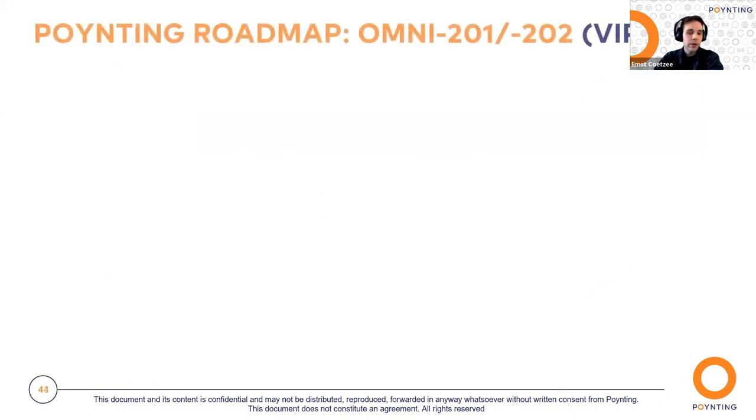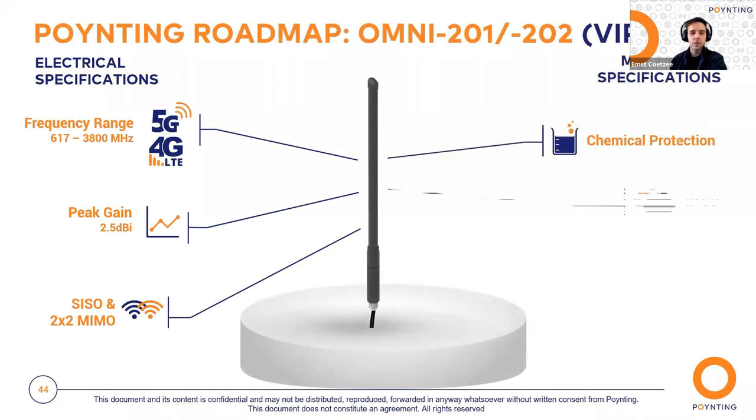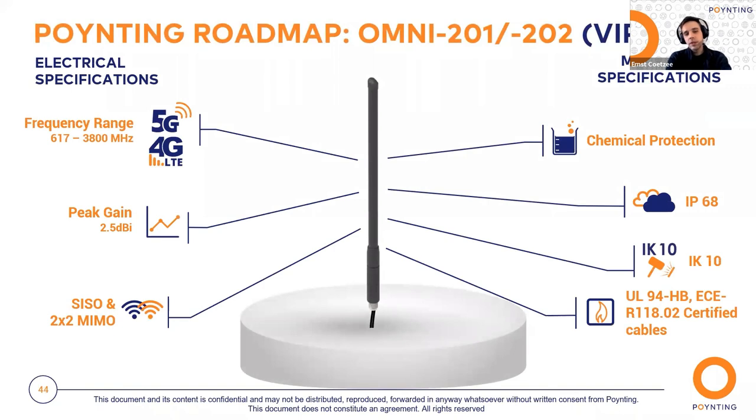Another project we're looking at is a completely different form factor from our PUCKs and MIMOs — an omni antenna called our Viper antenna. The use case will be more on the trucker side — trucks and pickup trucks mounting this onto bull bars. It will offer 4G and 5G coverage from 617 MHz to 3.8 GHz with a peak gain of 2.5 dBi, sufficient for low-coverage areas. We'll be bringing out two versions: a SISO model and a 2x2 MIMO model for future-proof implementation, with IP68 and IK10 ratings — ideal for any mobility implementation.